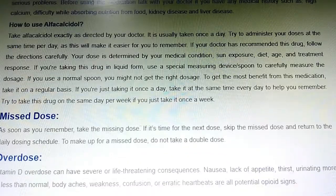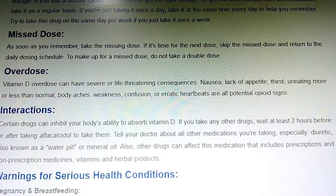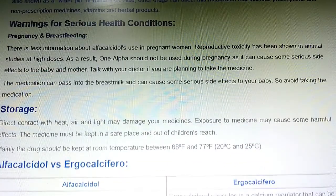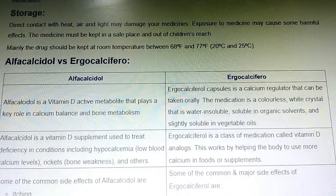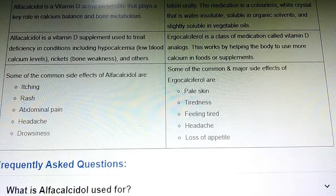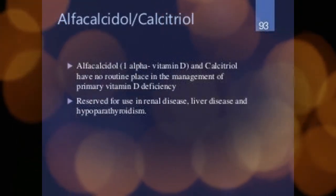Alpha calcidol can cause some serious side effects and can lead to serious health problems. Talk with your doctor if you have any non-serious problems. Before taking alpha calcidol, talk with your doctor if you are having an allergic reaction to it or any other related medication, as the drug may contain active ingredients which can cause serious allergic reactions. Also discuss any medical history such as high calcium, difficulty absorbing nutrition from food, kidney disease, or liver disease.